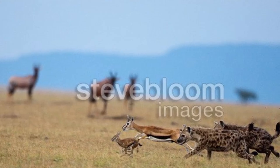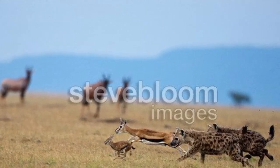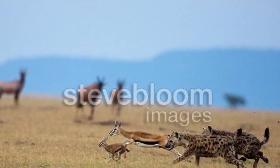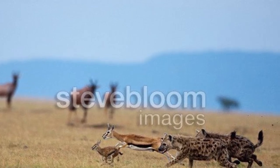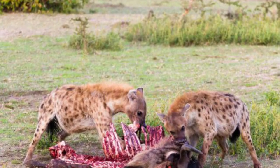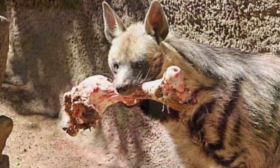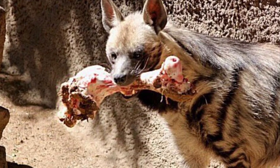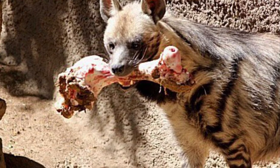Even though spotted hyenas do scavenge from carcasses, they can also be very adept hunters. Working together as a clan, spotted hyenas are able to take down prey such as antelope and wildebeest. Spotted hyenas have the strongest bite force of any animal in the animal kingdom and are literally able to crush bones, so they're able to eat everything from a carcass. Striped hyenas actually scavenge more often than they do hunt, and unlike spotted hyenas, they don't take down prey bigger than themselves.